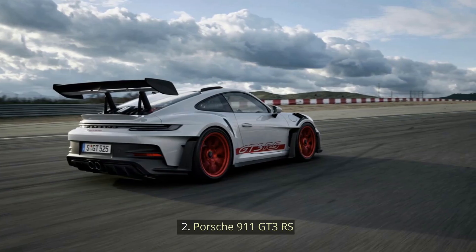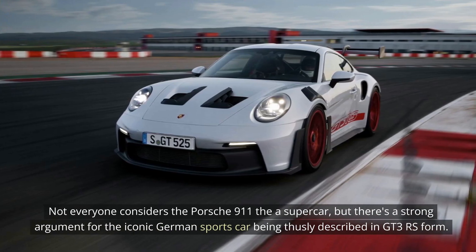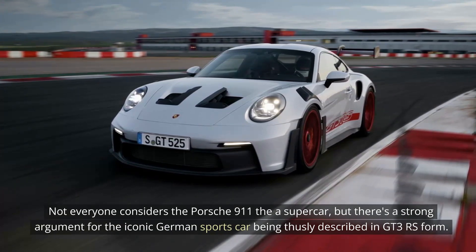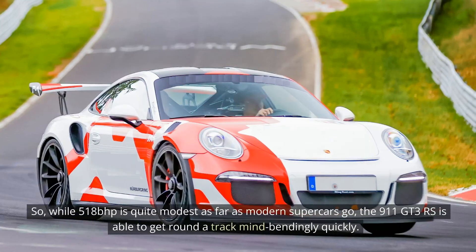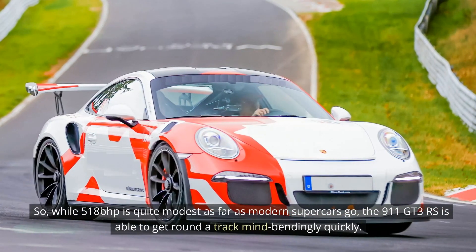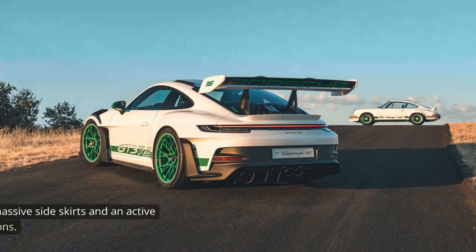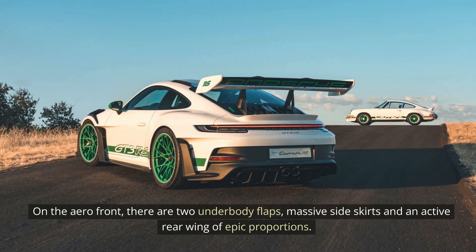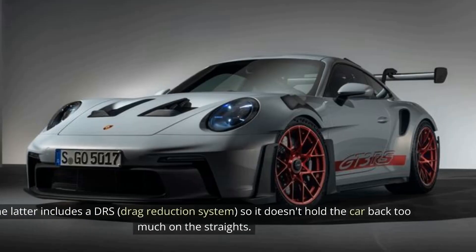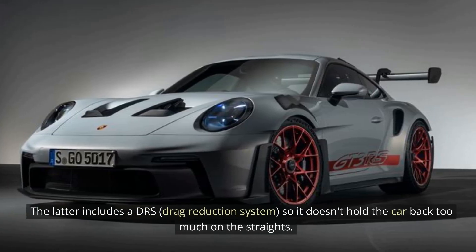2. Porsche 911 GT3 RS. Not everyone considers the Porsche 911 a supercar, but there's a strong argument for the iconic German sports car being thusly described in GT3 RS form. While 518 bhp is quite modest as far as modern supercars go, the 911 GT3 RS is able to get around a track mind-bendingly quickly. On the aero front, there are two underbody flaps, massive side skirts, and an active rear wing of epic proportions. The latter includes a DRS — drag reduction system — so it doesn't hold the car back too much on the straights.